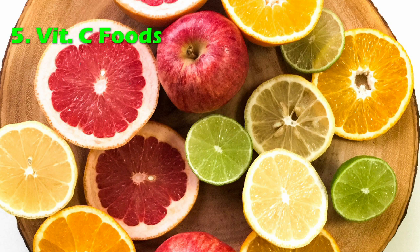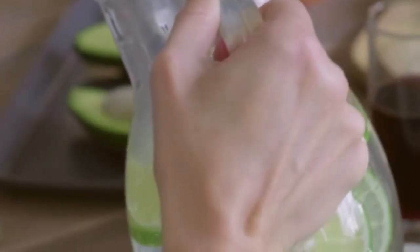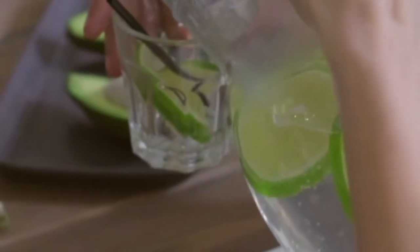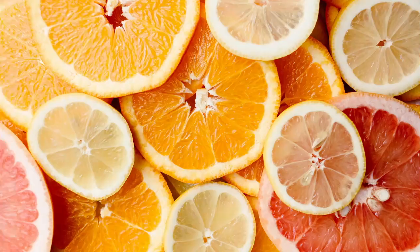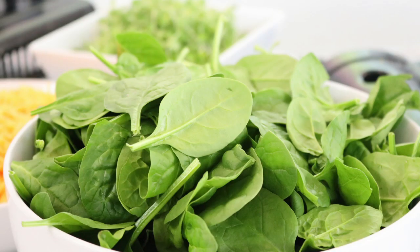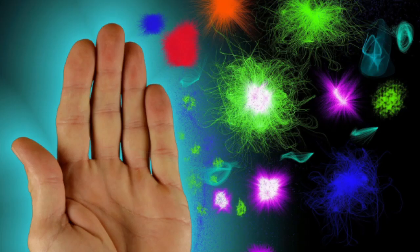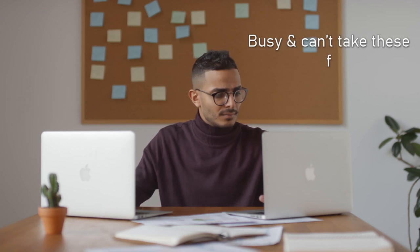Number five: vitamin C foods. When it comes to immunity, vitamin C is the master. Consuming more foods rich in vitamin C can instantly activate our defense mechanism. Foods like blueberries, strawberries, lemon, oranges, red bell pepper, spinach, and kale have high vitamin C along with antioxidants that boost your immune system. If you can't take such foods daily or want more protection, you can take vitamin supplements.